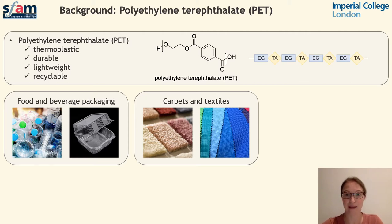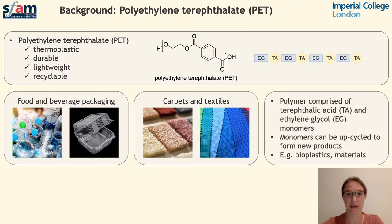PET is comprised of ethylene glycol and terephthalic acid repeating monomer units. If these monomers can be recovered from post-consumer PET waste, they could be channelled into a range of different applications, including the production of new bioplastics or use as an alternative carbon source.